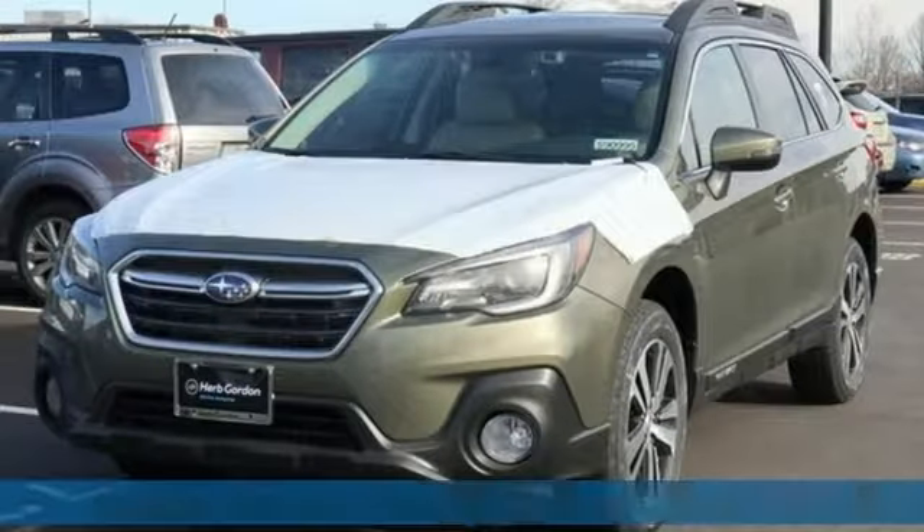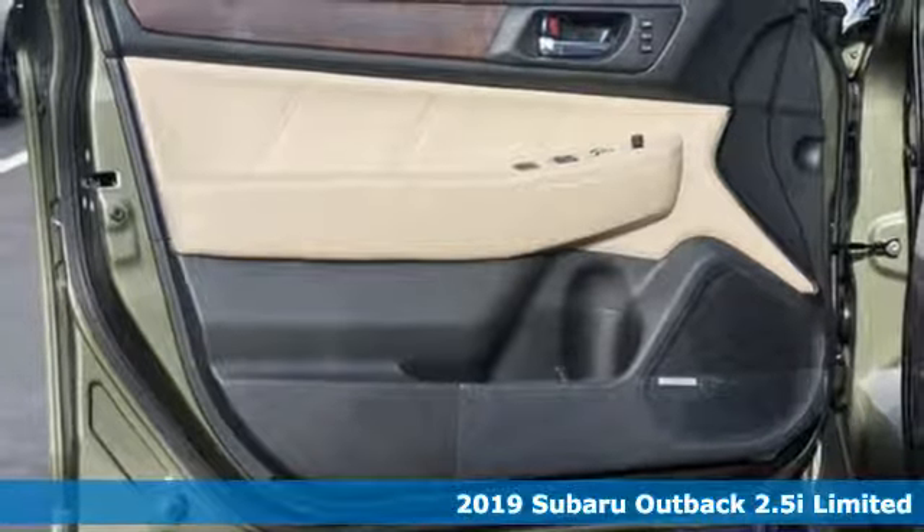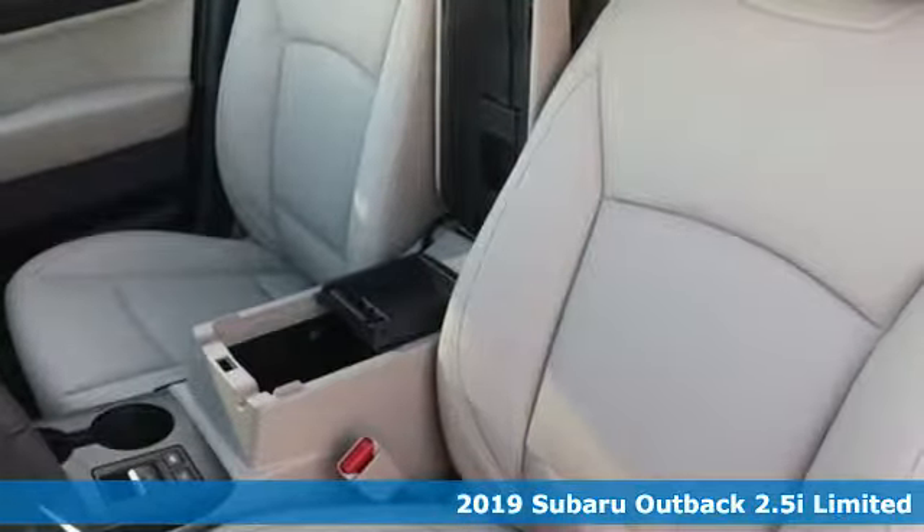Here's a new 2019 Subaru Outback, engineered for the road less traveled. It comes with the features you need and, better yet, want.